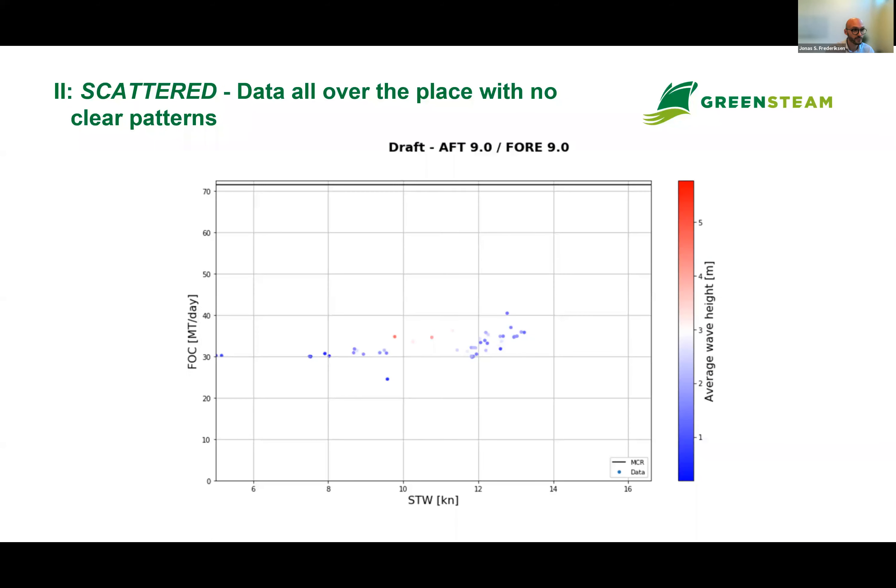The second challenge is 'scattered.' For this specific vessel, the data is kind of all over the place — very flat. If you drew a curve through these points you'd get an odd curve. You don't see much difference between the sea states either. The point is it's not immediately easy to know which data points are valid or which are bad based on this.